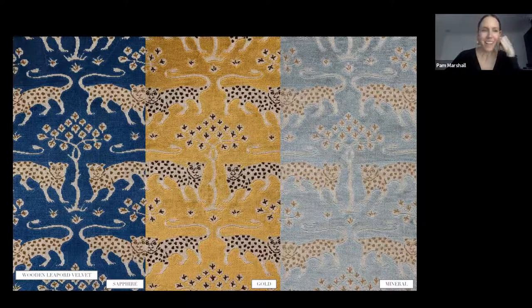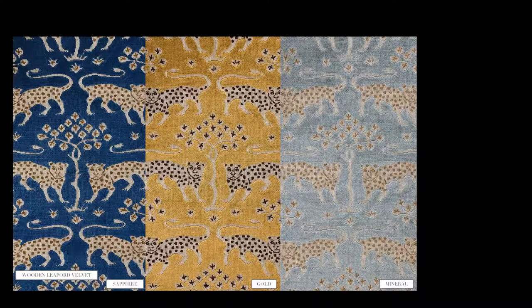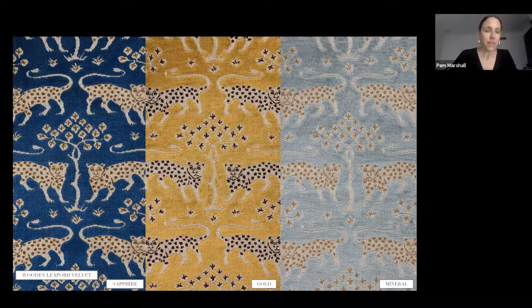Woodland Leopard is a favorite in the collection. We took motifs from an antique tapestry with the express purpose of having a mirrored repeat. We wanted a leopard — something exotic but not too tropical — so we incorporated leopards with a stylized tree. The leopards themselves are loop, and their spots are pile, so you get a lot of dimension and texture, with an all-velvet ground. The scale is very easy to use and would fit on a lot of different sizes of furniture.